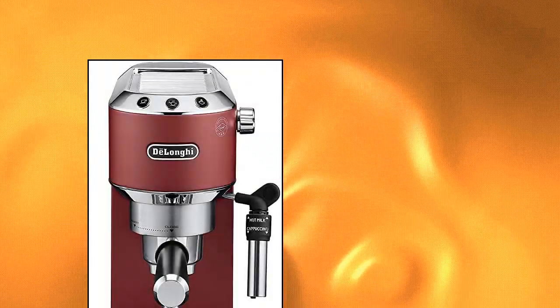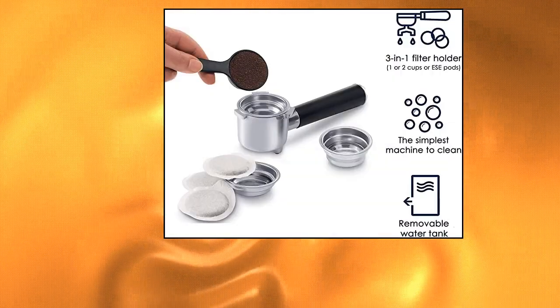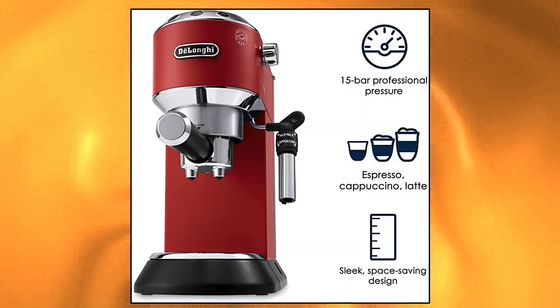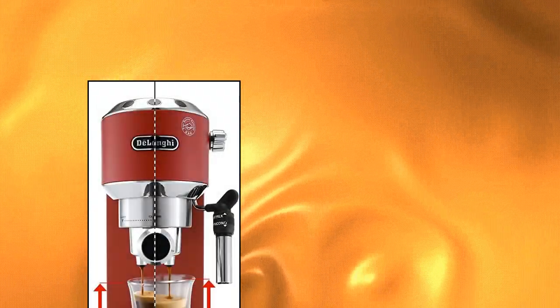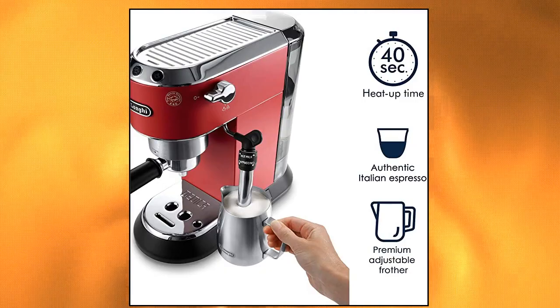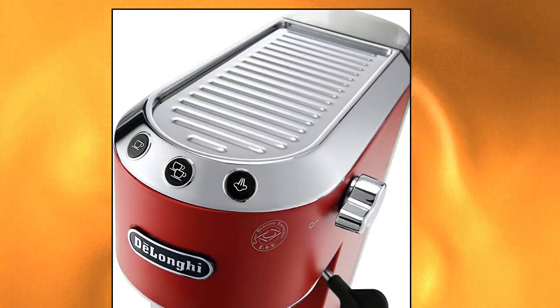DeLonghi America Pump Espresso Machine. Red stainless steel with silver and black accents. Features a 15 bar pump with thermoblock heating system, fast heating time with the top of the machine serving as a cup warmer, automatic standby with descaling alarm, flow stop function, and anti-drip system.